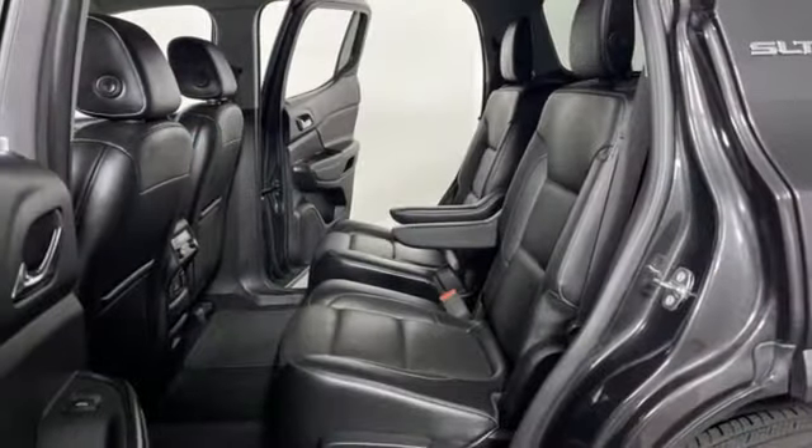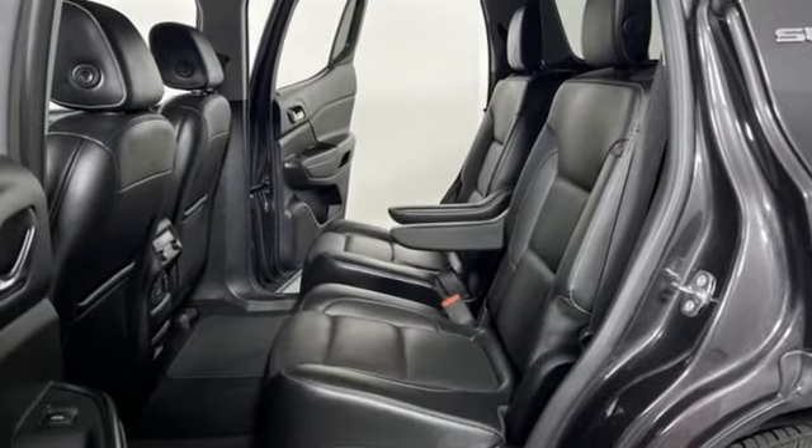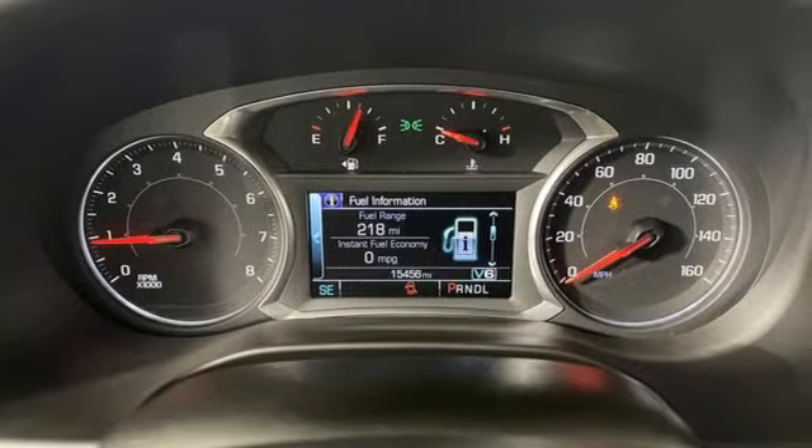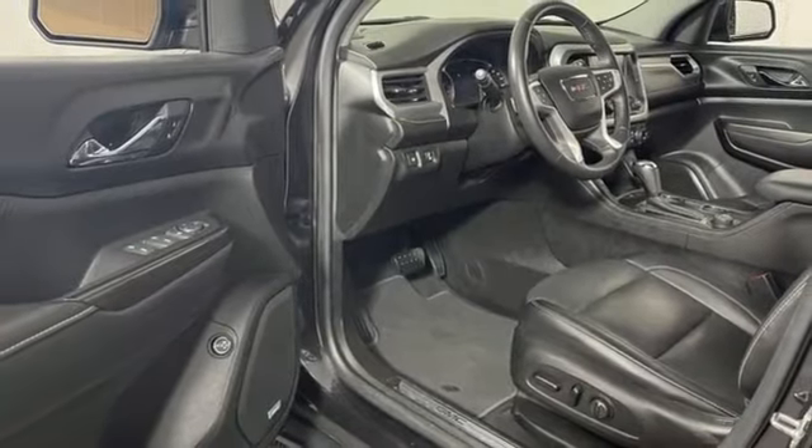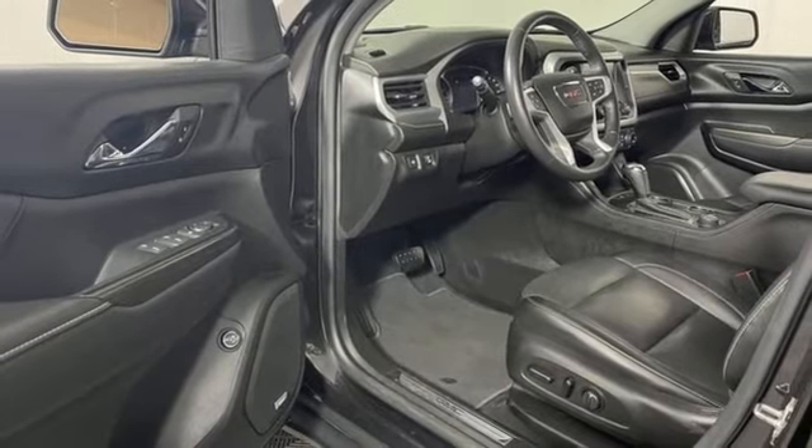It comes nicely equipped with features you'll love: V6 engine, front heated leather bucket seats, streaming audio, rear parking sensors, dual zone climate control, and Wi-Fi hotspot.